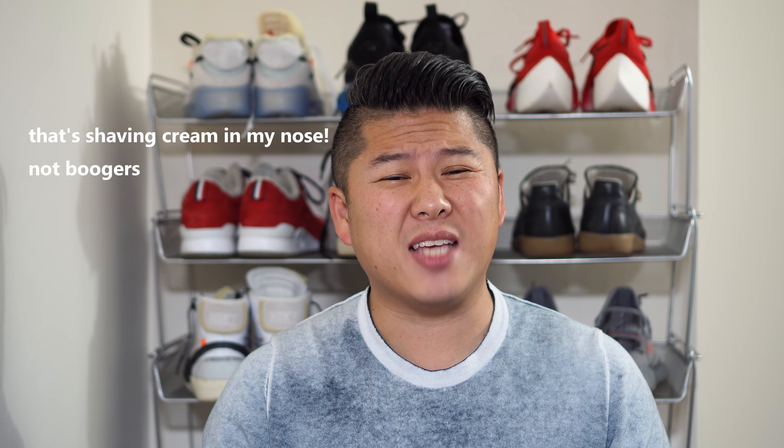Before we get started, remember to hit the like button as well as the subscribe button so I can get more followers and create better content for you guys. Hey there YouTube, I've been asked a lot of questions about two specific shoes over the last several days.